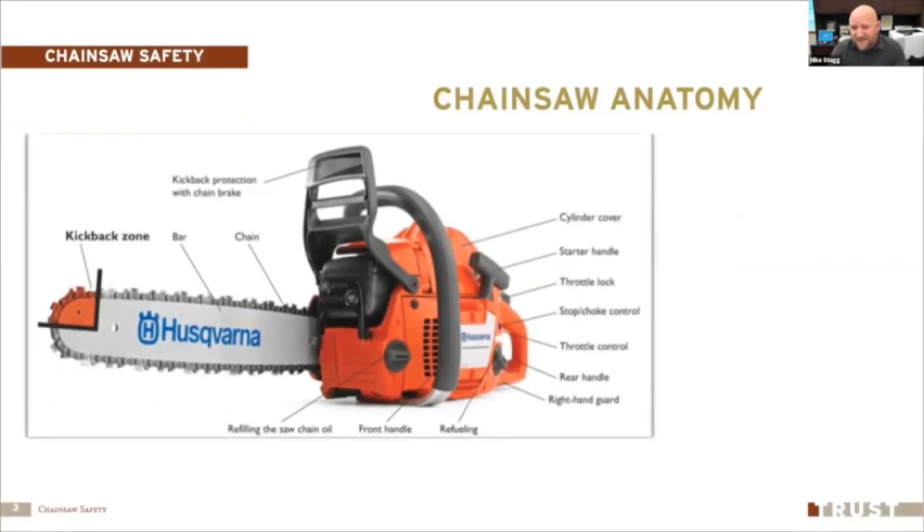Starting with the chainsaw itself: you have your bar and your chain, which wraps around the bar. One of the most important parts is the kickback protection with the chain brake — we'll talk about why that's so incredibly important. If your chainsaw doesn't have a chain brake, make sure it does; that is a critical piece of safety equipment. You also have places to refill the chain oil, the throttle lock, the stop/choke control, and the throttle control — all super important.